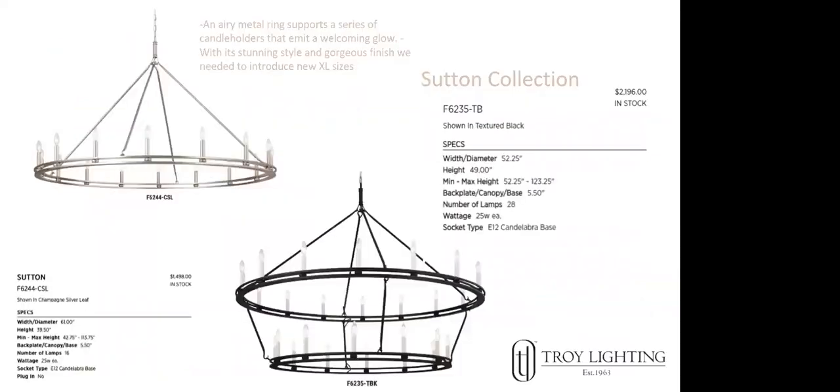Some new Troy pieces: the Sutton collection is a stunning wagon wheel piece. We needed to introduce new larger sizes — a singular and a double tier. The champagne silver leaf finish is gorgeous. The double tier is 52.25 inches wide and the singular is 61 inches wide. Beautiful sizing — a lot of fixture.